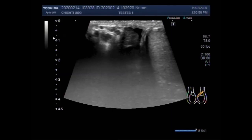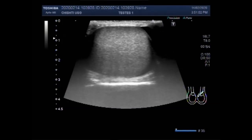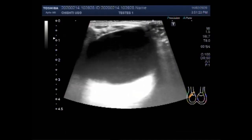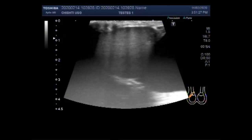Spermatocele is typically painless, non-cancerous — a benign, fluid-filled sac in the scrotum, usually above the testicle. Spermatocele can get to be as large as 15 centimeters, and some patients will present with concern that they have a third testicle. The consistency of a large spermatocele is in fact similar to that of the normal testes.